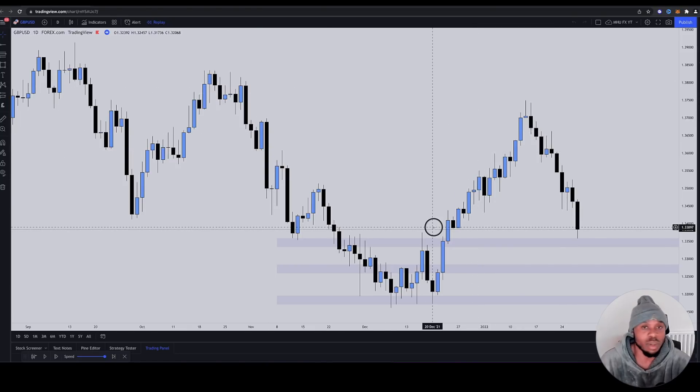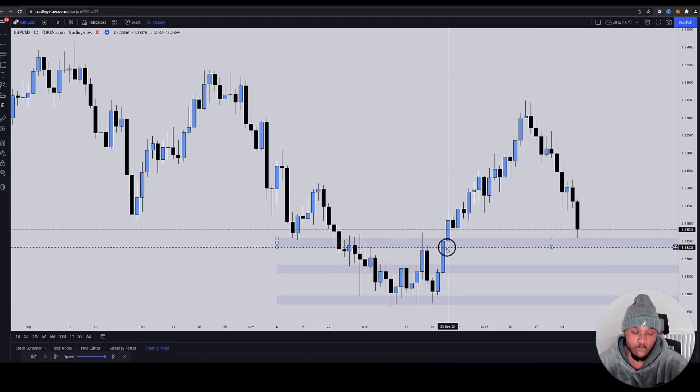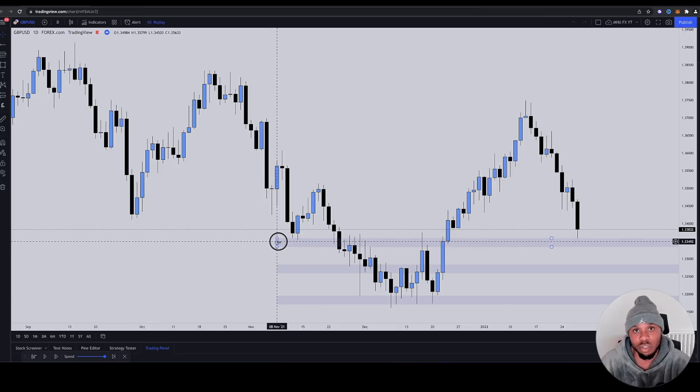I'm just on a daily timeframe right now, so the pips are going to be a bit larger than normal — but nobody trades off the daily. I'm just showing you this on a daily timeframe. This is why I brought out our course — because people have been taught this stuff from the very beginning. It's been instilled within them; it's become part of their core stability in Forex.